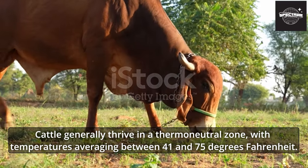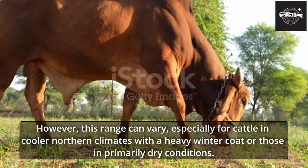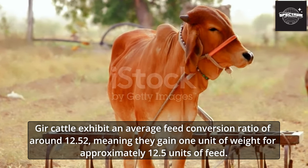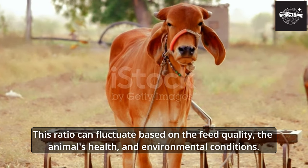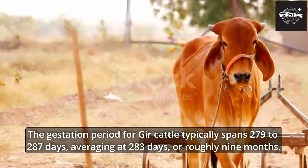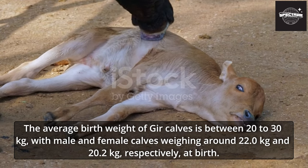Cattle generally thrive in a thermoneutral zone with temperatures averaging between 41 and 75 degrees Fahrenheit, though this range can vary based on coat and climate conditions. Factors like wind speed and shelter can influence the lower temperature limit. Gher cattle exhibit an average feed conversion ratio of around 12.52, meaning they gain one unit of weight for approximately 12.5 units of feed. The gestation period typically spans 279 to 287 days, averaging 283 days. The average birth weight of Gher calves is 20 to 30 kilograms, with males averaging 22.0 kg and females 20.2 kg.